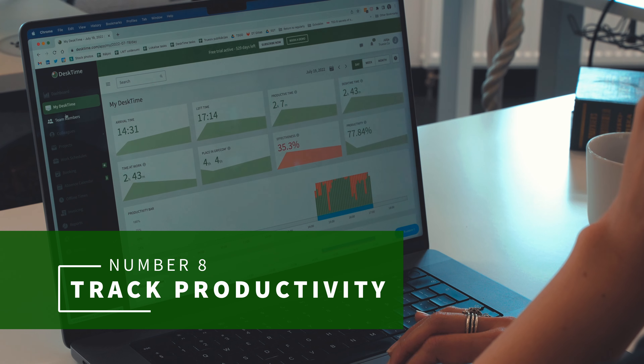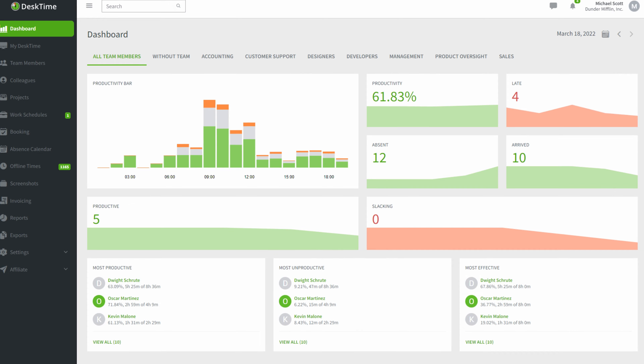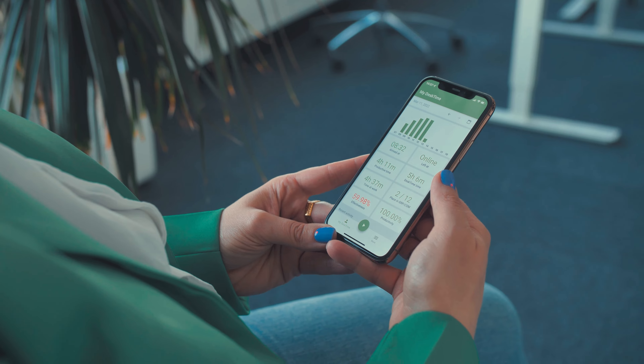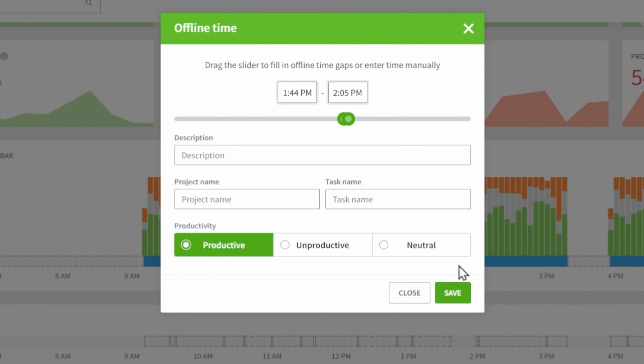Number eight: track your productivity. What's a productivity video without a little bit of shameless self-promotion? You can use a tool like Desk Climb to track your productivity throughout the day, the week, and the summer, so that you can do all of the planning I was talking about earlier in this video. With Desk Climb stats, you'll be able to track your productivity, see when you're more productive in the morning and the evening, see what distracts you most, what kind of social media, and in general make better decisions about how you want to spend your work days. Because when you know better, you do better — yes, that is an Oprah quote, I think.